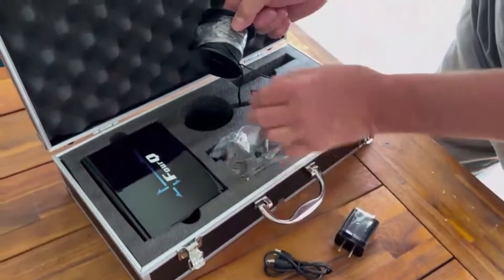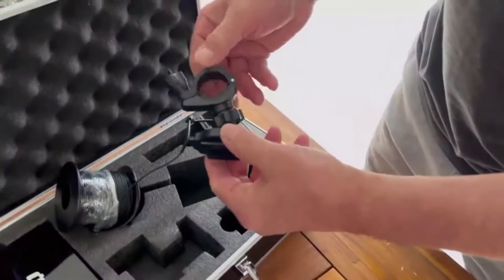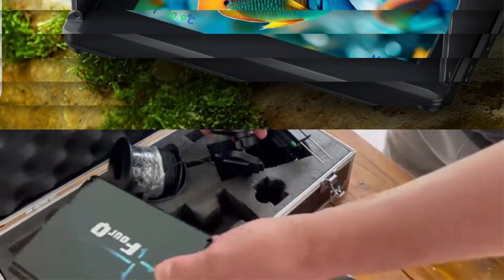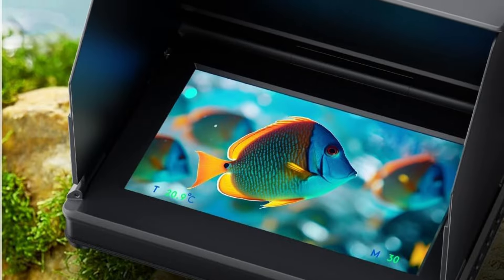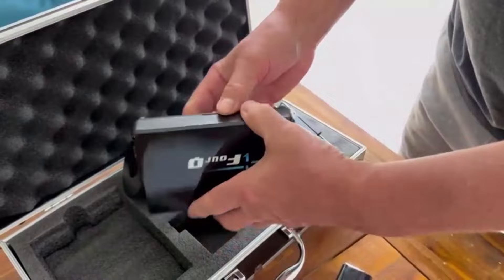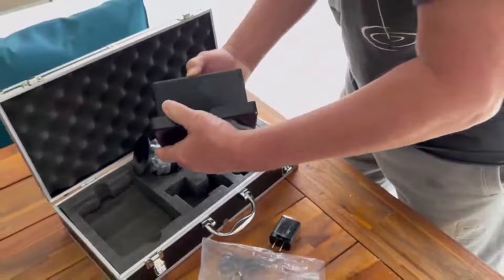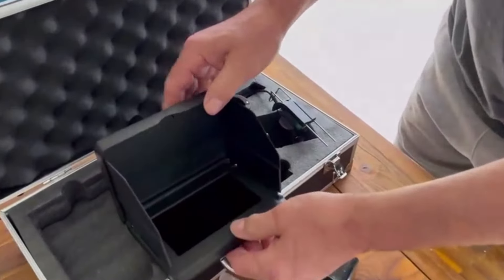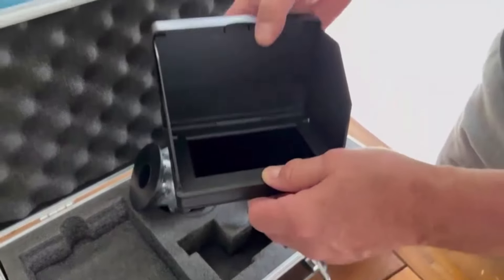Elevate your fishing experience with the cutting-edge five-inch underwater fishing camera, designed for the avid angler. It boasts a five-inch LCD display with high brightness, ensuring crisp and clear visuals in any underwater conditions. Powered by a robust 10,000 milliampere-hour lithium battery, this camera offers extended usage time, ideal for long fishing sessions.